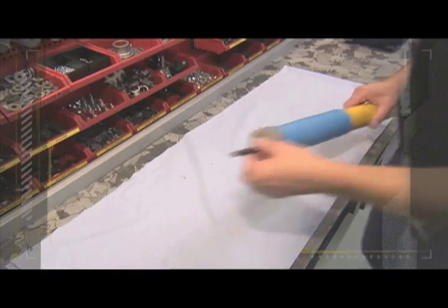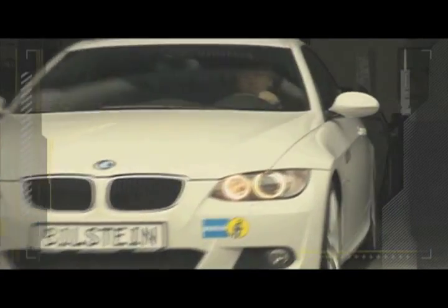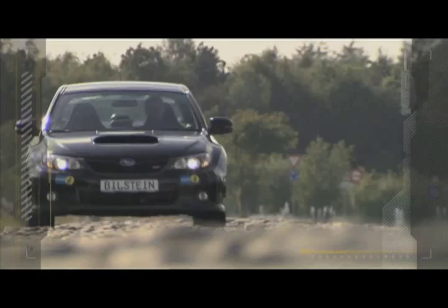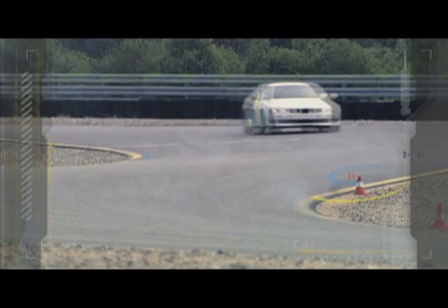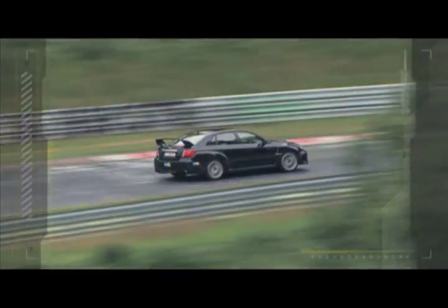Only reality demands more, and Bilstein insists on going beyond simulation. Bilstein seeks perfection and tests its shock absorbers in real-life conditions: on near impassable roads, on fast roads, and on the legendary Nordschleife. The authentic Bilstein test drive — this is where humans pass judgment on suspension perfection.